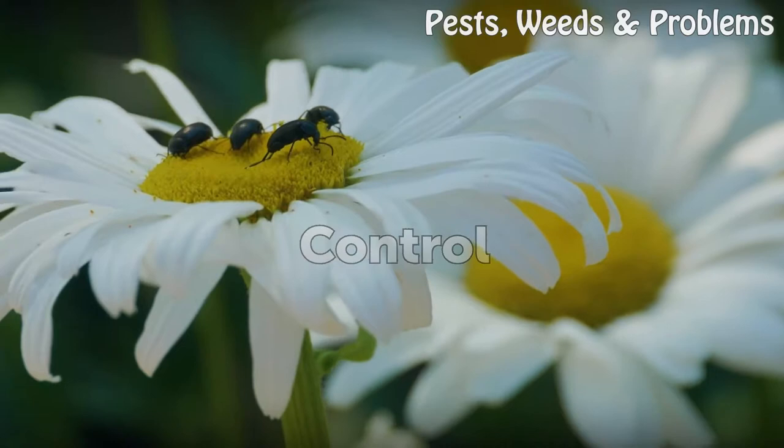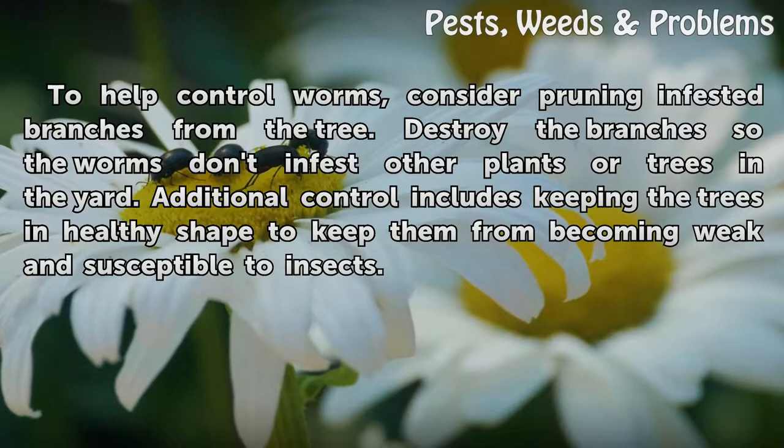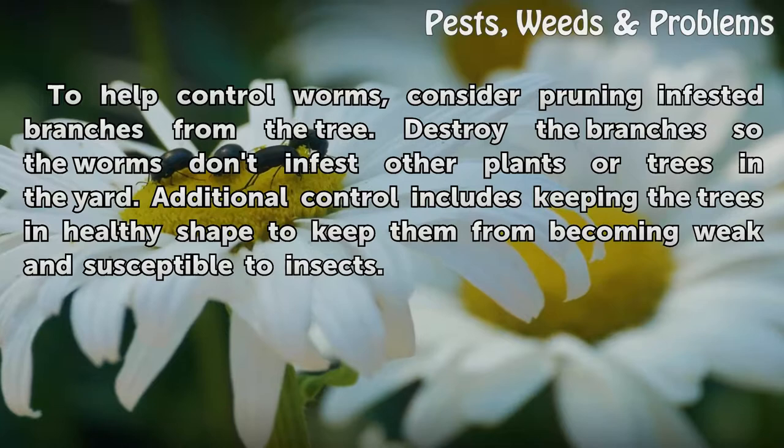To help control worms, consider pruning infested branches from the tree. Destroy the branches so the worms don't infest other plants or trees in the yard. Additional control includes keeping the trees in healthy shape to keep them from becoming weak and susceptible to insects.